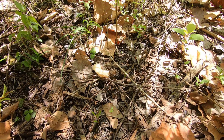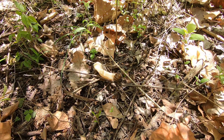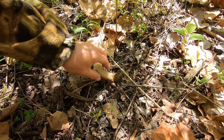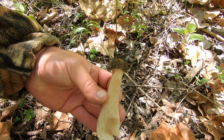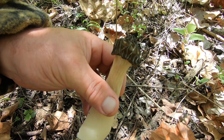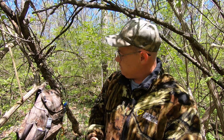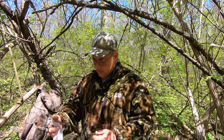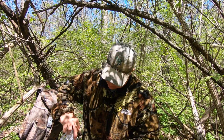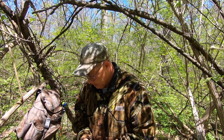That might be all I find, but that's a nice peckerhead right there. Better than nothing to start out with, I'll take it. Yeah, on to the next.